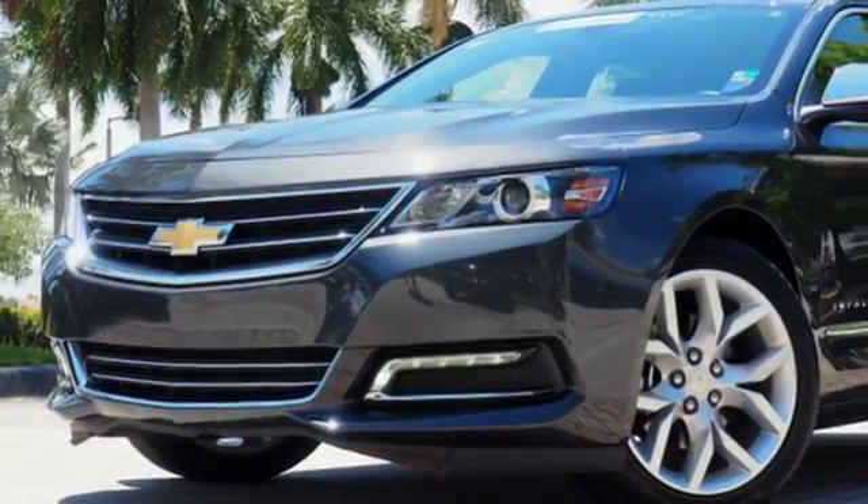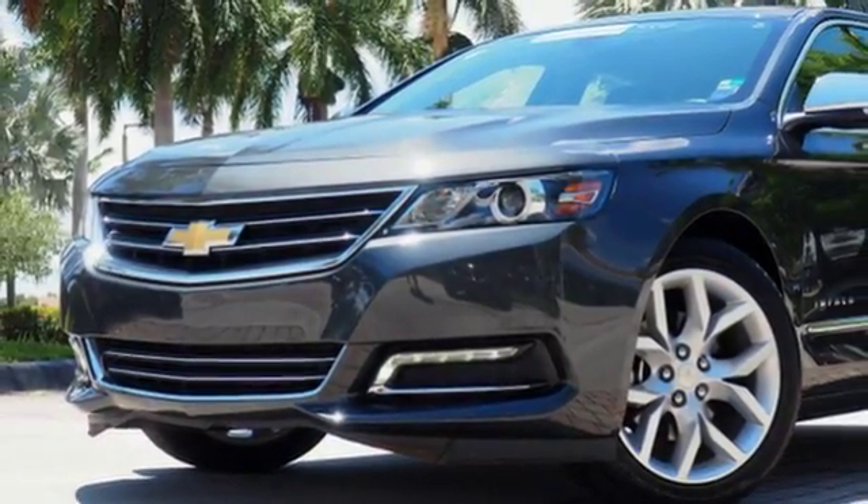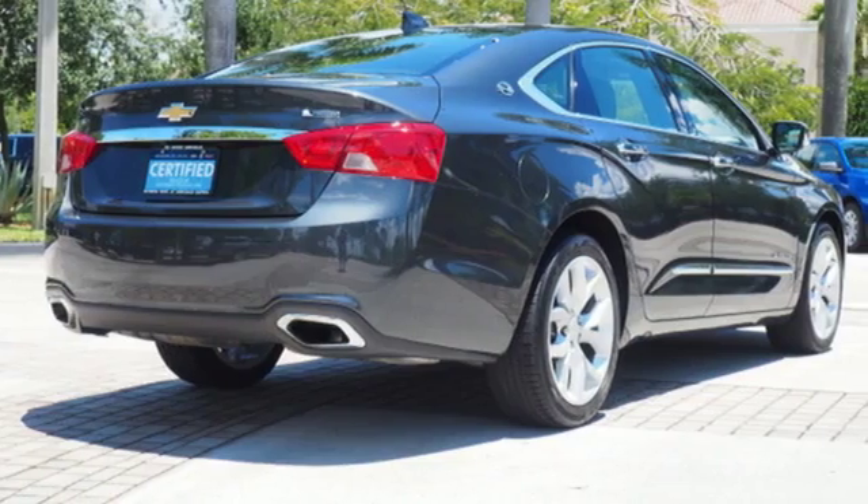V6 engine, aluminum wheels, gas pressurized shocks, and power heated mirrors.